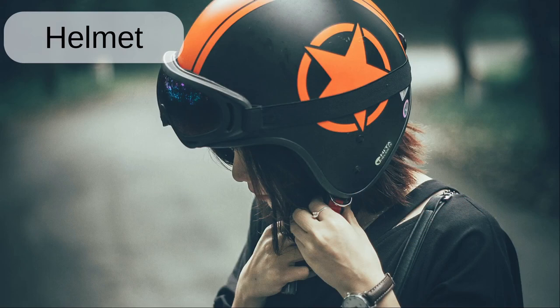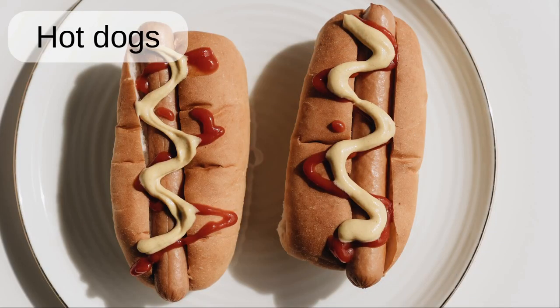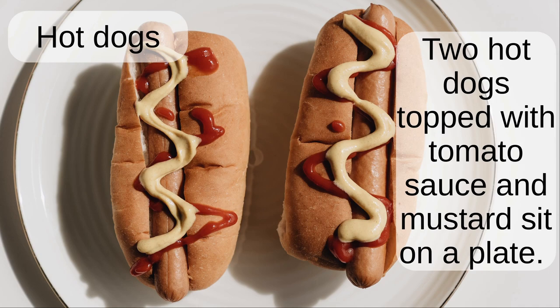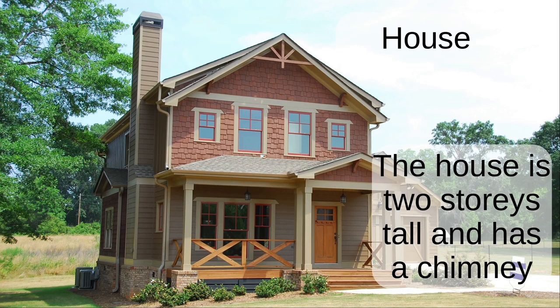Helmet. The lady puts on a helmet before getting on the motorbike. Hot dogs. Two hot dogs topped with tomato sauce and mustard sit on a plate. House. The house is two storeys tall and has a chimney.